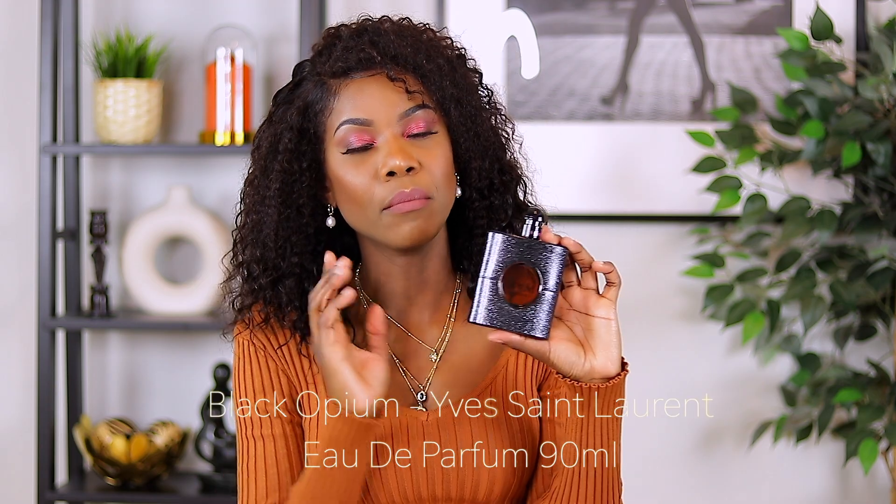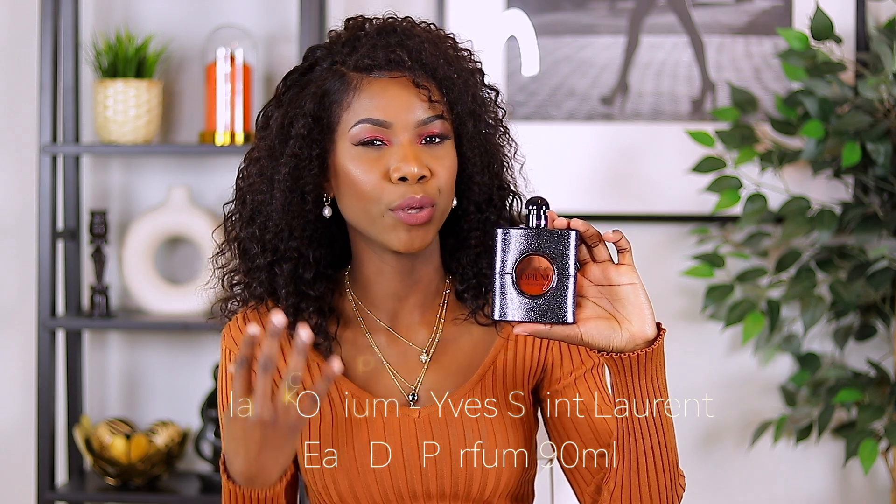This one is the YSL Black Opium. Just the package itself gives you that rock glam, beautiful, expensive look and it's very attractive. I love this perfume so much — I keep repurchasing it over and over again. When it comes to the smell, I love sweet perfume and this one has that coffee and vanilla smell blended so well together — the coffee is not too strong and the vanilla is not too strong. It's just the perfect blend. This perfume just keeps me calm. Whenever I wear it, I feel so comforted, calm, and glam and sexy too. The duration and the price — worth it, totally worth it. The price is pricey, but the duration and quality make it worth it.